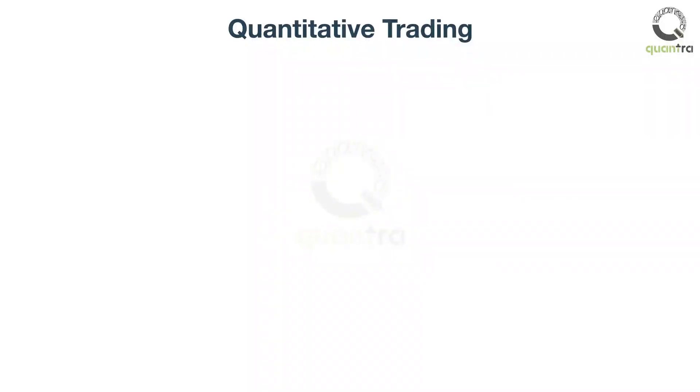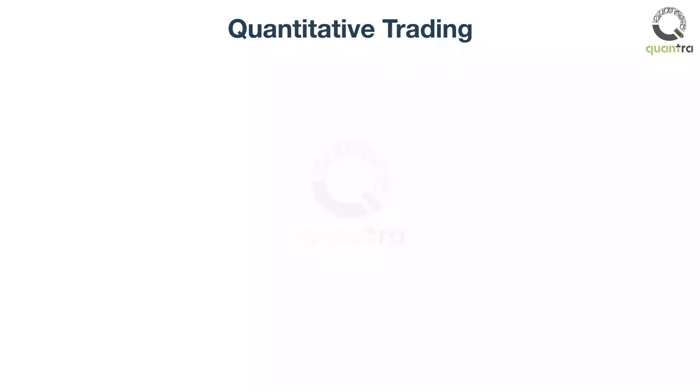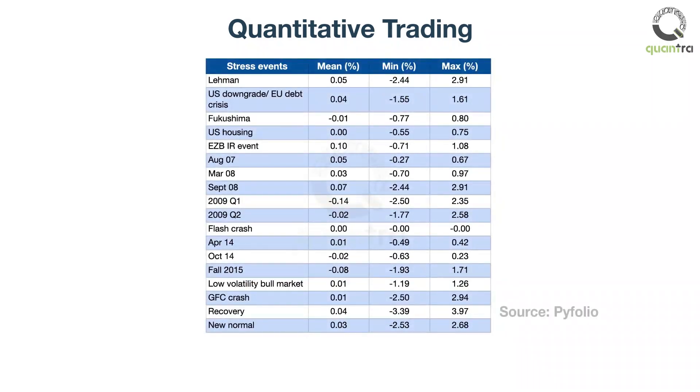Why is quant trading important? Quant trading involves the use of mathematical models to design and create trading strategies. The strategies are backtested and a detailed performance analysis in various scenarios is carried out. This process gives you a better chance of creating and trading a successful trading system.